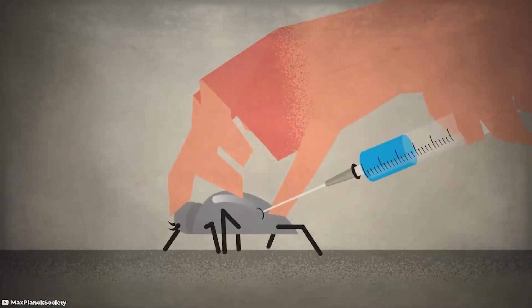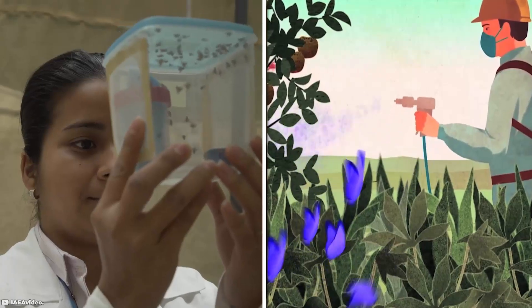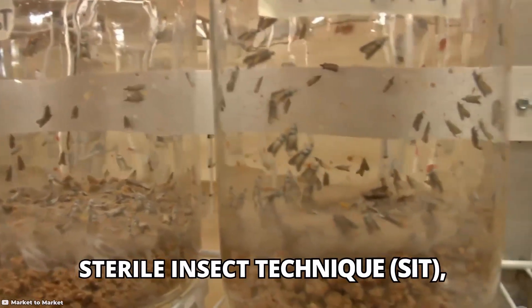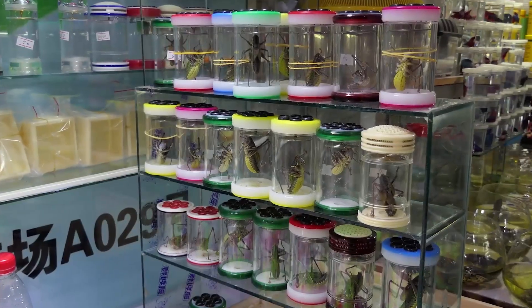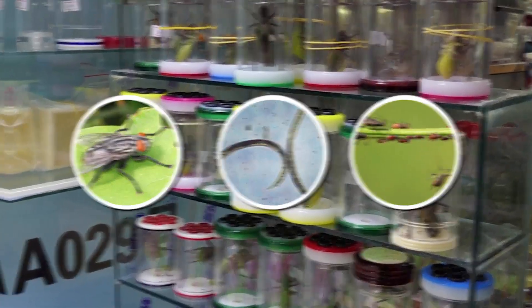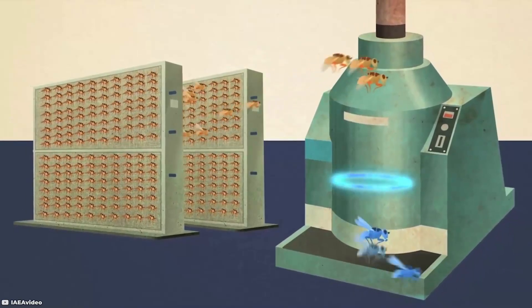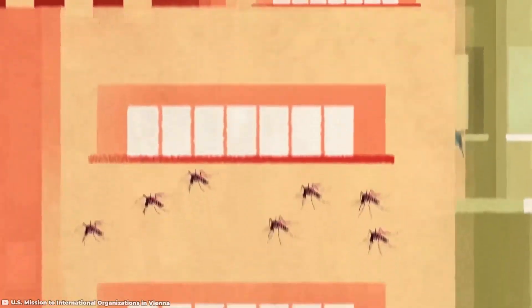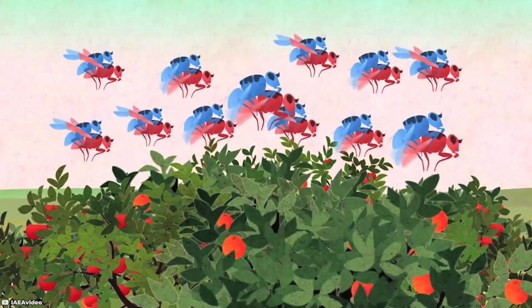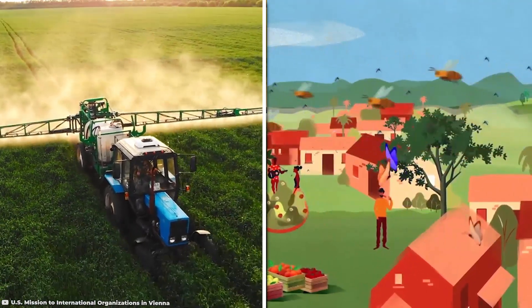Before genetically modified insects became the cutting-edge solution, people used sterilized insects for decades to control pests. This method, known as the sterile insect technique, was primarily used to combat meat flies, a parasite of livestock, and a few other pests. By exposing male insects to x-rays, they were rendered sterile. These males were then released into the wild to mate with females, producing no offspring and gradually reducing the pest population. This approach proved far more effective than chemicals.